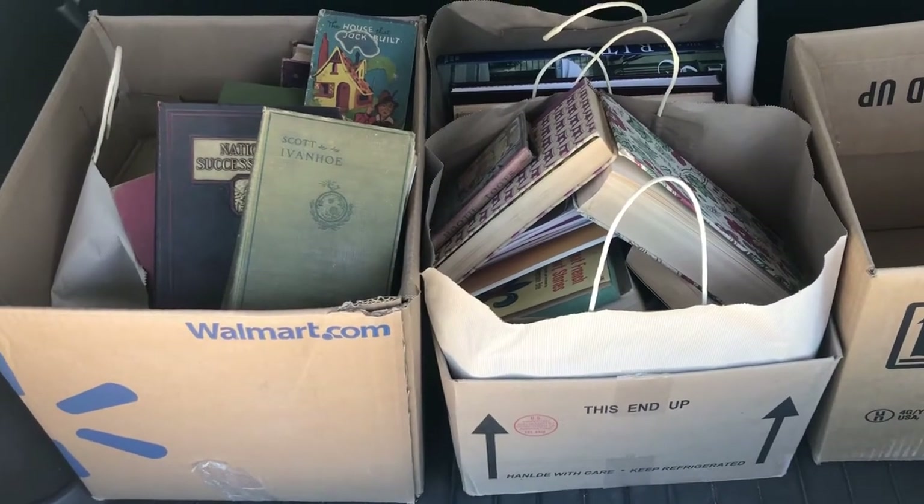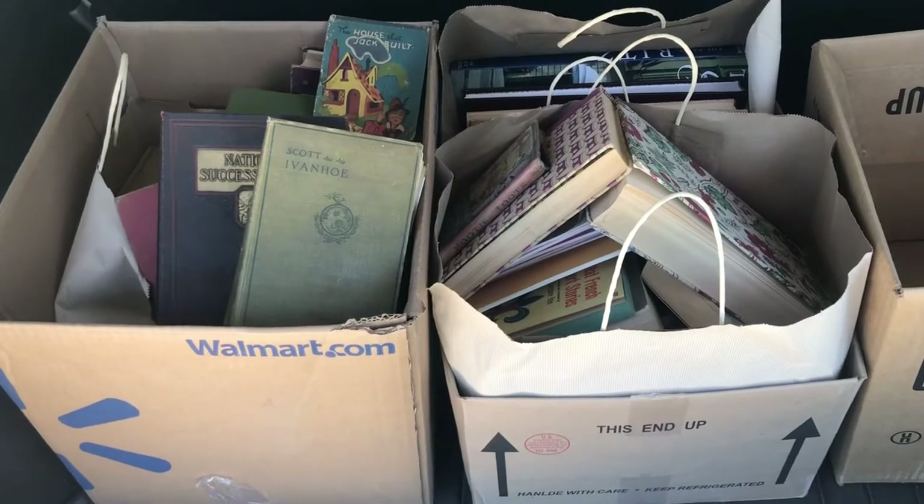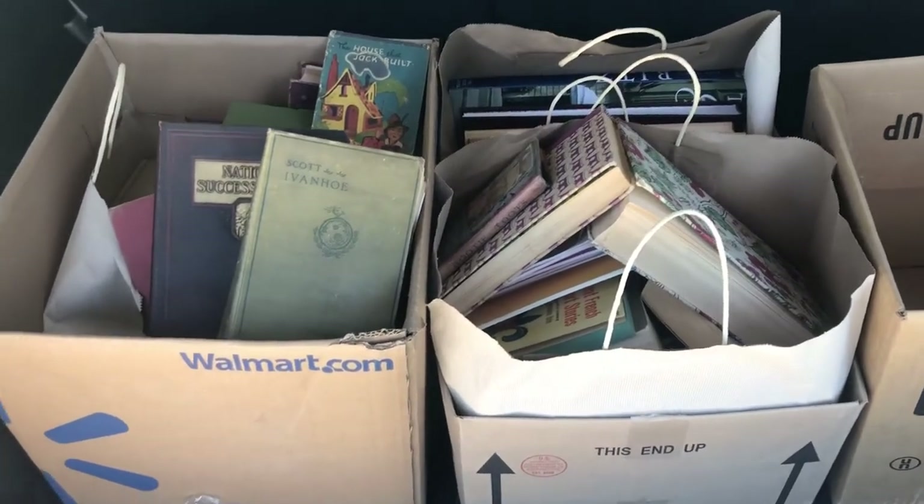Don't always look straight to resell. Look for supplies at other sales, and at book sales, look for things that could help you out as references.